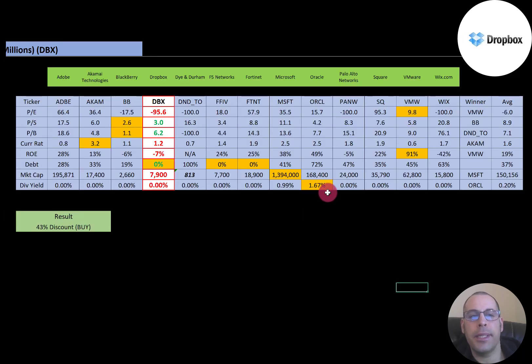The best way to look at ratios is to compare them to similar companies. I've done videos on Adobe, Akamai, BlackBerry, F5, Fortinet, Microsoft, Oracle, Palo Alto, Square, VMware, and Wix — all in the same industry as Dropbox. If Dropbox has a number in green, they're better than the average; if red, they're worse. They're worse on PE, but have better price-to-sales and price-to-book than the average. They're fine on current ratio, but have negative ROE. They have zero debt, just like F5 and Fortinet. Their market cap is lower than average at $7.9 billion, and they don't pay a dividend — most companies in this industry don't.